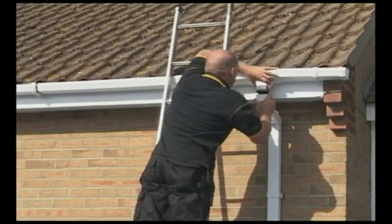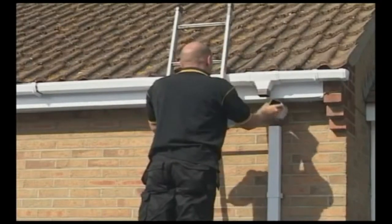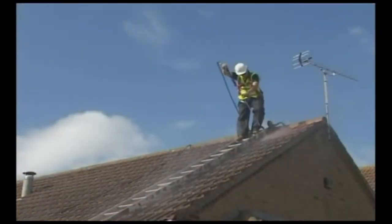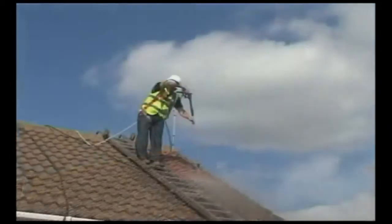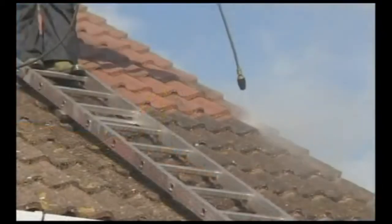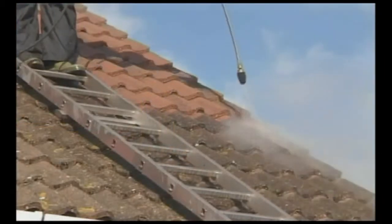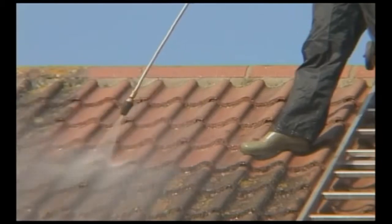Gutters and downpipes are capped or disconnected to avoid blocking drains. Then, using pressures of up to 4000psi, we ensure that your roof is totally clear of all moss, dirt and grime. The cleaner the roof, the more coating is later absorbed and so gives a perfect finish first time. Every time!